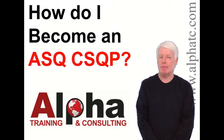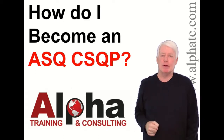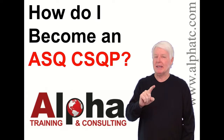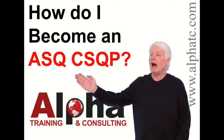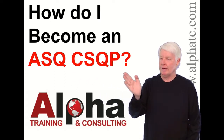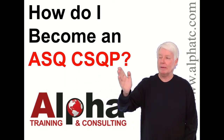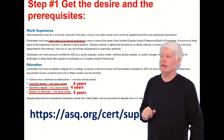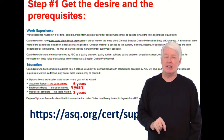Hello, my name is John Lee and I'm the president of Alpha Training and Consulting. I have a true passion for preparing students for ASQ certification exams. Today I'm going to answer the question: how do I become an ASQ CSQP? That stands for Certified Supplier Quality Professional — a wonderful certification.